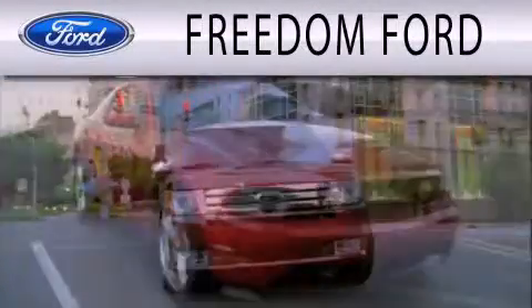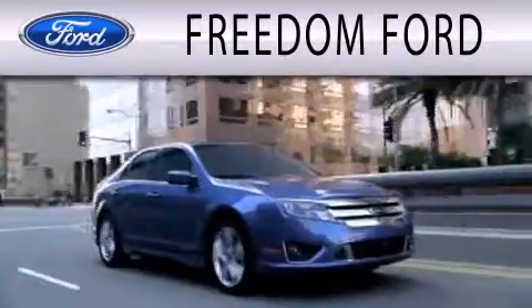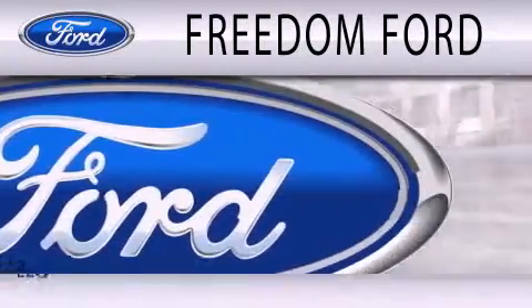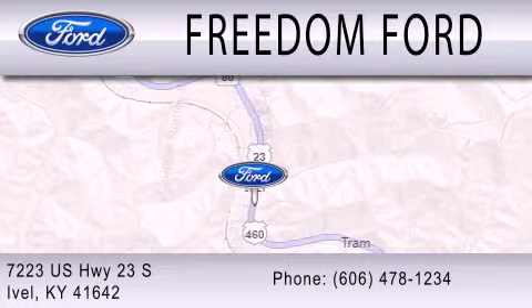Freedom Ford is dedicated to doing everything possible to ensure that the experience you have selecting your next vehicle is as pleasant as possible. We're located at 7223 U.S. Highway 23 South in Ivole.